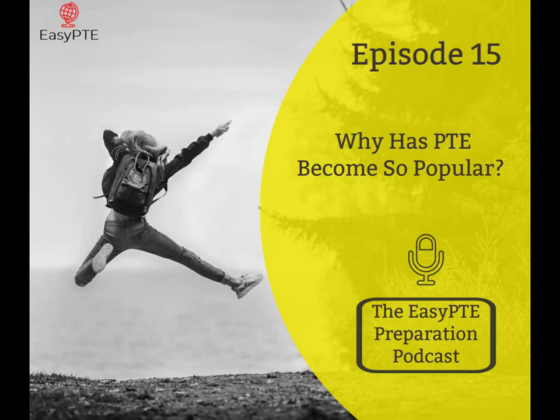Welcome to the Easy PTE podcast, dedicated to helping you get a great score on the Pearson Test of English PTE Academic. This episode is brought to you by Migration Edge, getting your Australian visa faster. Stick around to the end of this episode for a special offer.